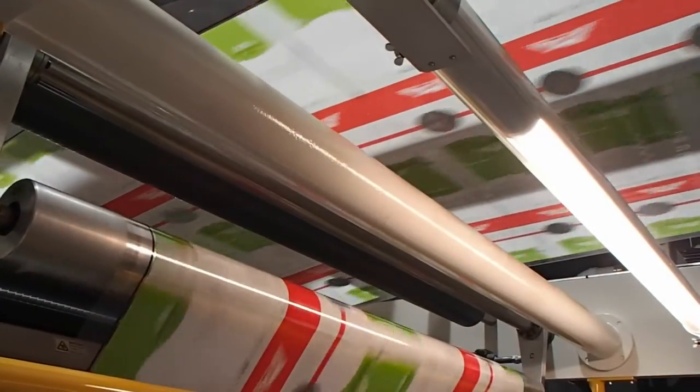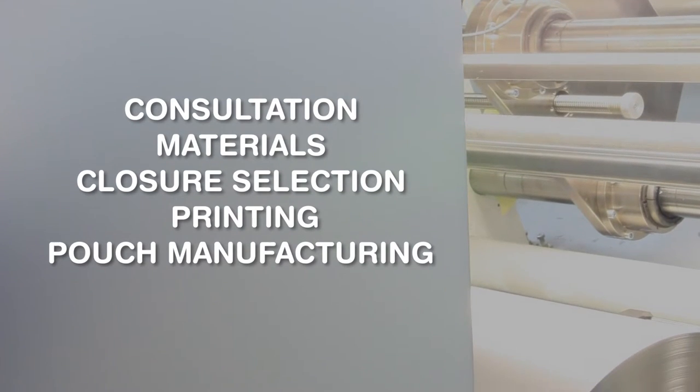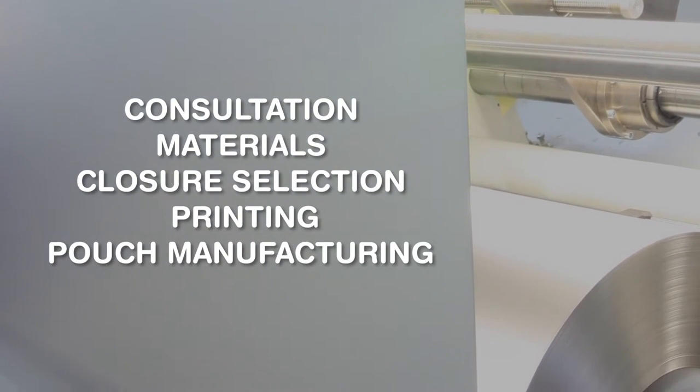LPS is a vertically integrated company, offering a one-stop solution for your flexible packaging needs, including consultation, materials, closure selection, printing options, and pouch manufacturing.